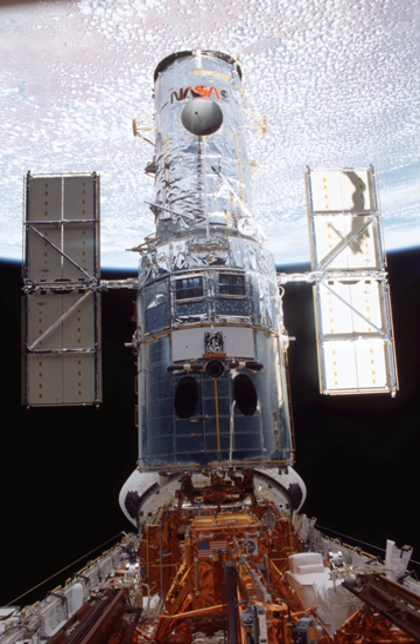After the successful completion of the second planned service mission by the crew of STS-82 in February 1997, three of HST's six gyroscopes failed. NASA decided to split the third planned service mission into two parts, SM-3A and SM-3B. A fifth and final servicing mission, STS-125, launched on 11 May 2009.